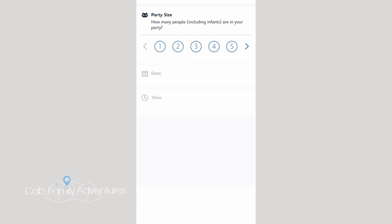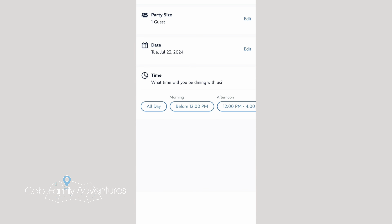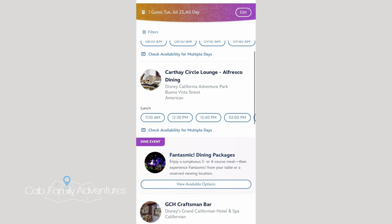Come on the app, then click 'Check Dining Availability.' It will make you sign in with your Disney ID. Then you click your party — I put one — then your date. Once you do that, click on 'All Day.' This allows you to see all the reservations available for that day, not only for dining packages but also the other restaurants.